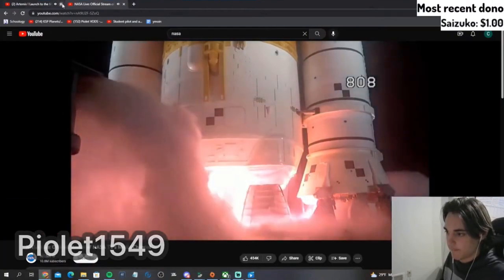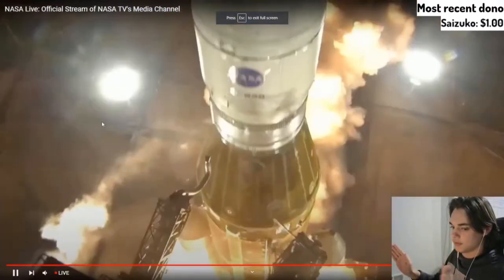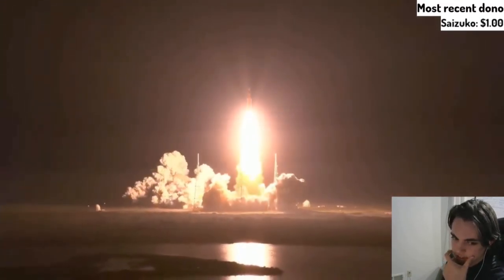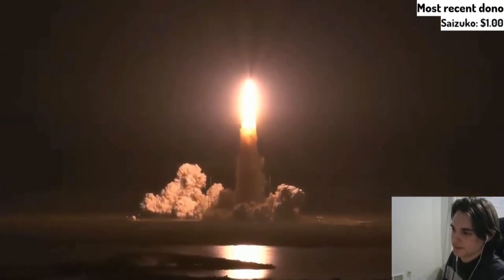And here we go! Two, one — boosters ignition. Oh my god, it's flying! We rise together, back to the moon and beyond. SLS is flying. And into the clouds. Bye-bye.